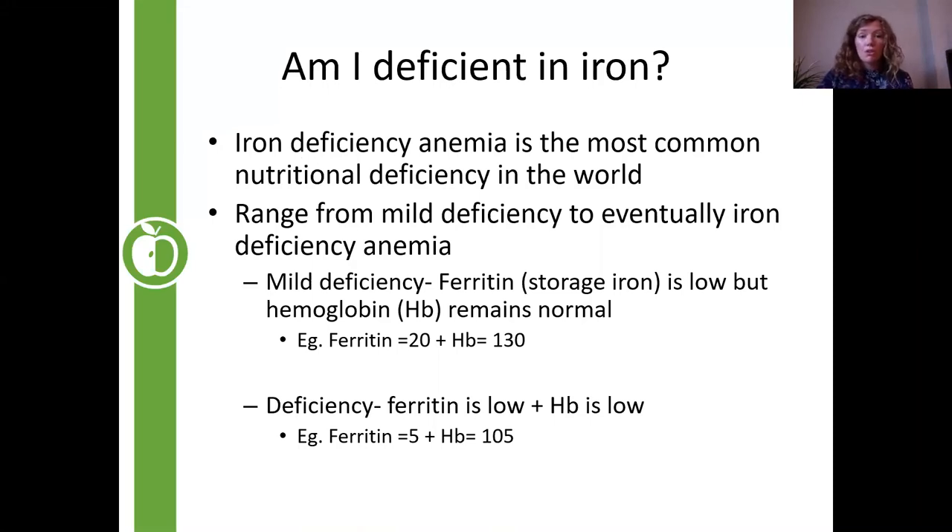Iron deficiency is one of the most common nutritional deficiencies in the world, and it can range from a mild deficiency to actual anemia. Anemia is when your hemoglobin goes down too low, out of the normal range. One of the main ways we measure iron deficiency is through ferritin in the blood — this is the storage form of iron. We might have just low stores, which is mild deficiency, or very low stores with low hemoglobin, which is true anemia.